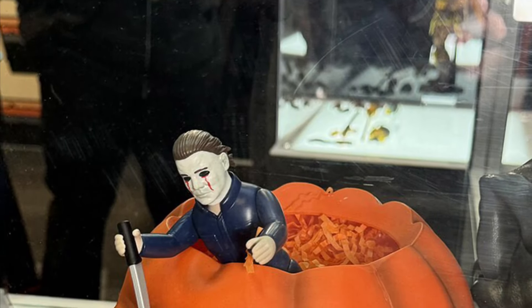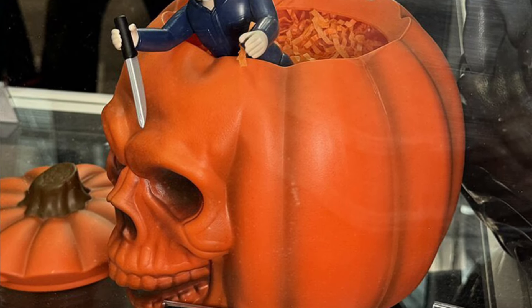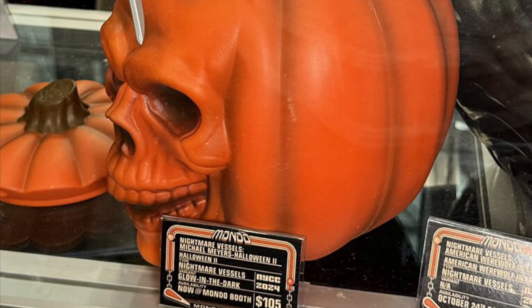But before we do, I almost forgot — remember this one? Halloween. Michael Myers coming out of the pumpkin. Yeah, that looks pretty cool too. So if you pre-ordered it, that's what you're going to be expected to get.